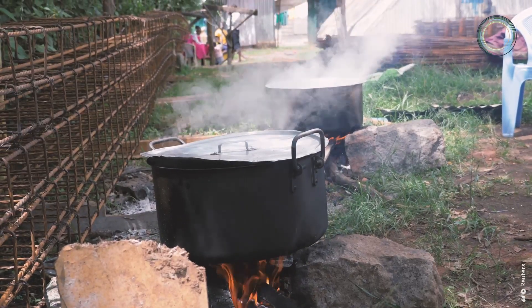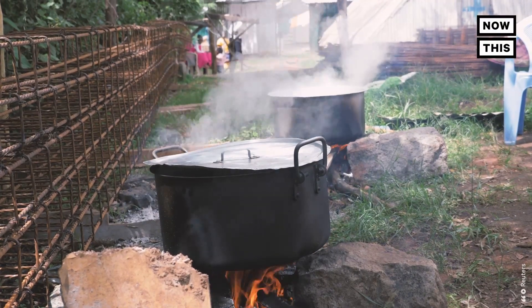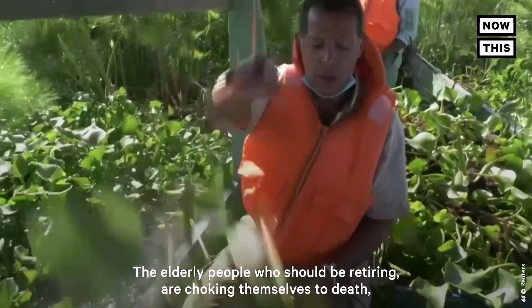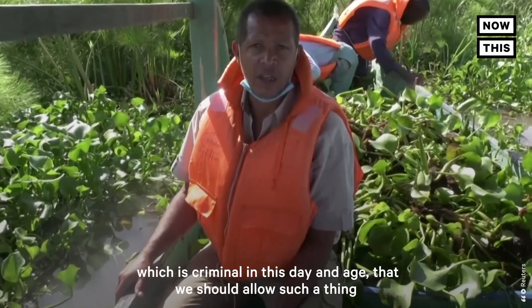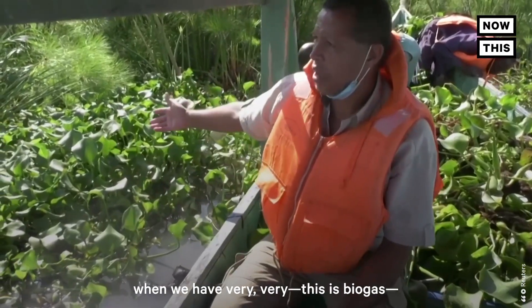Rudimentary household stoves and open fires that use charcoal and wood are hazardous, according to the World Health Organization. The elderly people who should be retiring are choking themselves to death, and it's criminal in this day and age that we should allow such a thing when we have biogas. They should all have biogas.